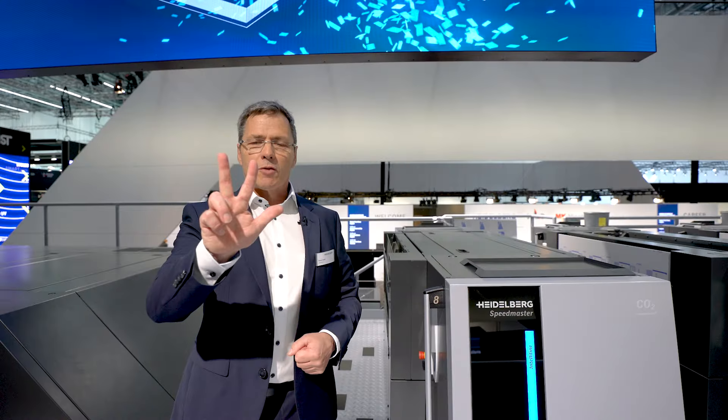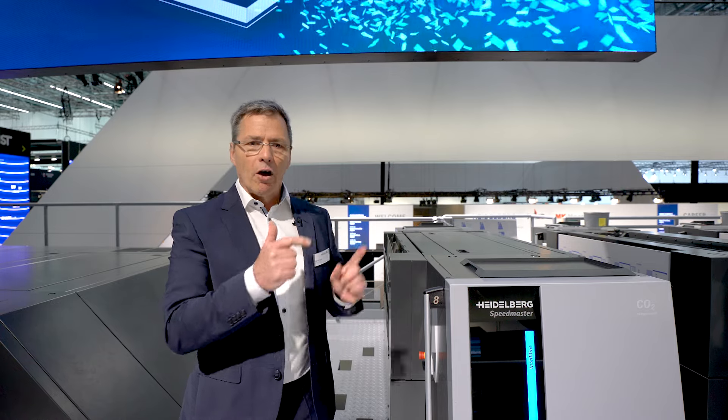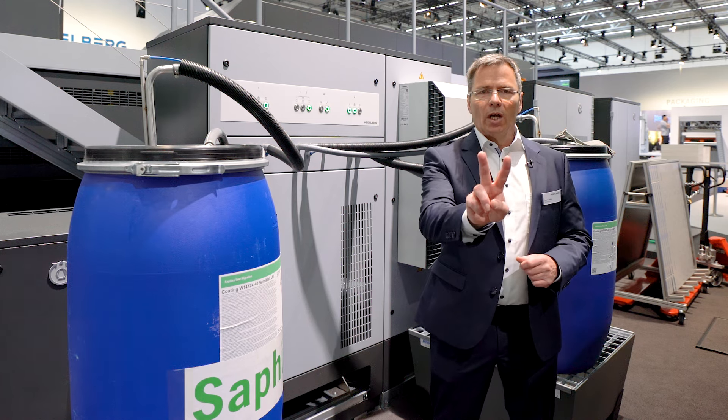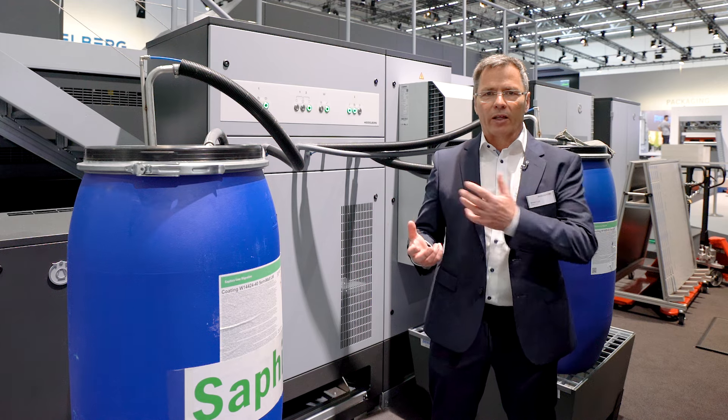Three innovations make Push-to-Stop come through. One: AutoPlate Coating Pro changes the coating plate fully automatically. Two: another unique innovation — the completely automated varnish change via the coating center.